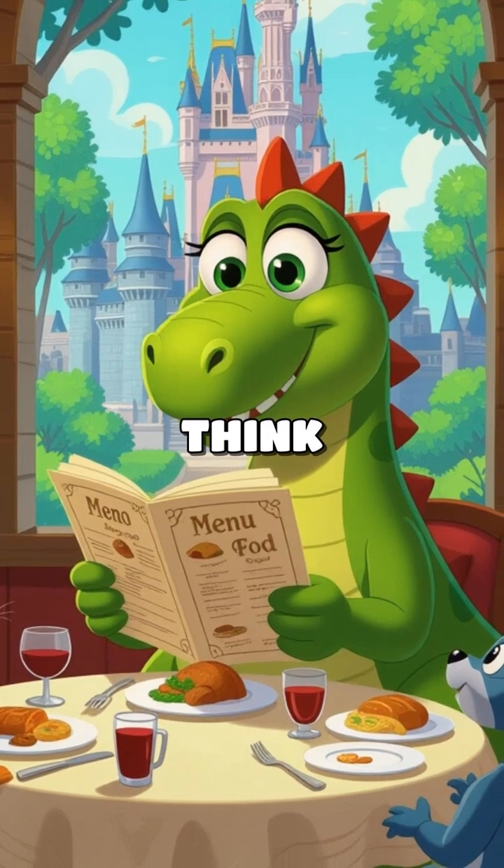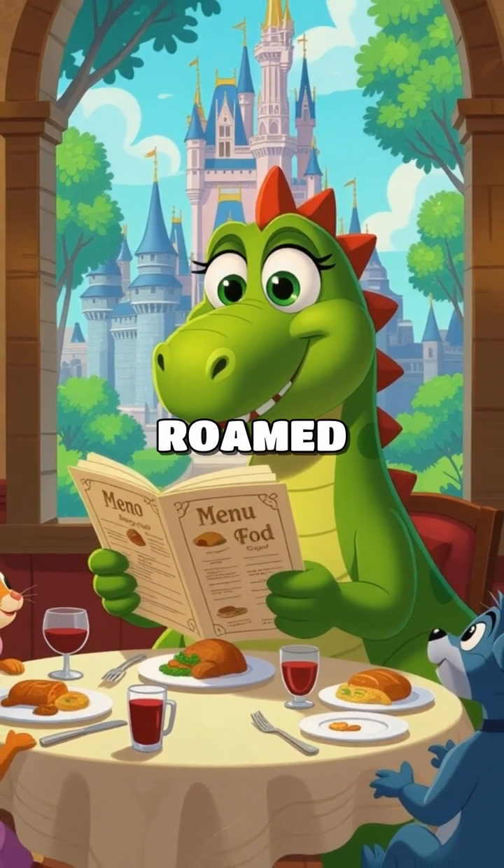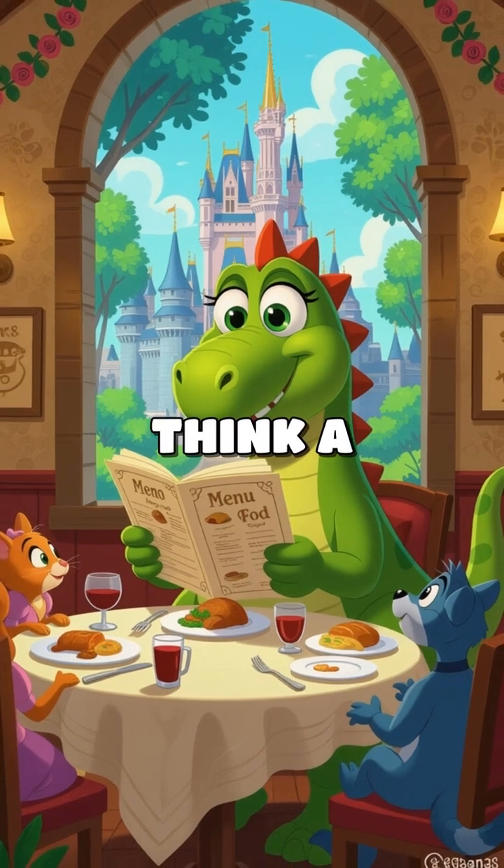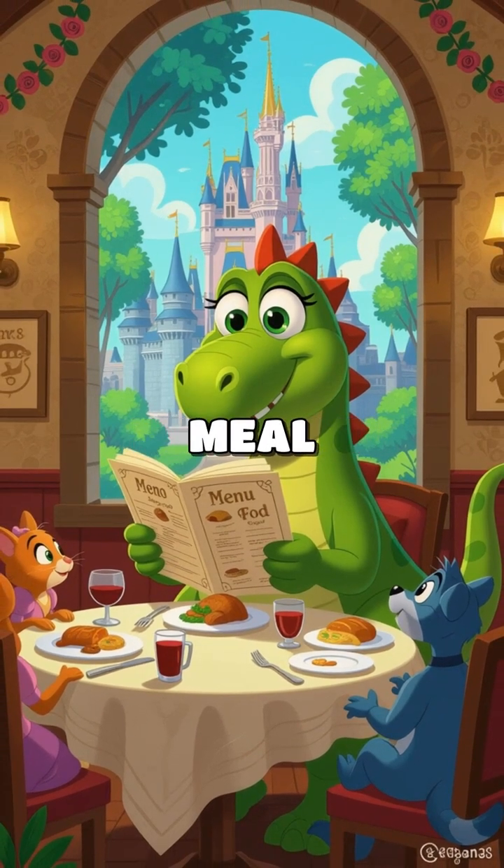So, next time you bite into your lunch, think about the ancient creatures that once roamed the Earth and what they would have eaten. What do you think a dinosaur's favorite meal would be?